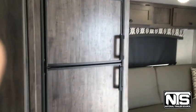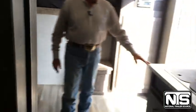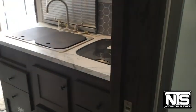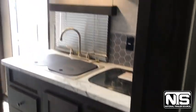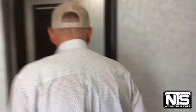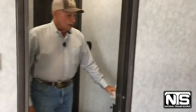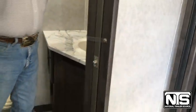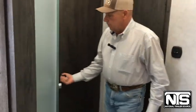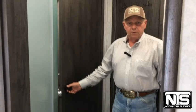We've got a full-size refrigerator. Over in the kitchen area, there's a dual sink, microwave, and cooktop, with plenty of storage underneath, drawers, and cabinets up top. Moving back to the bathroom area, it's got its own individual sink, medicine cabinet, and a full shower with closet for plenty of storage.